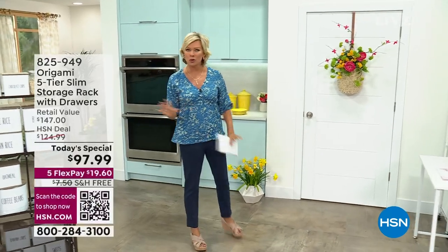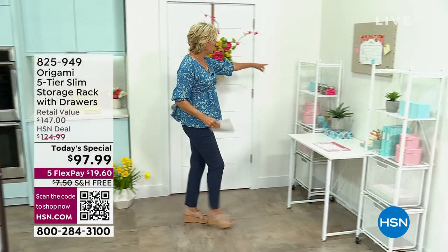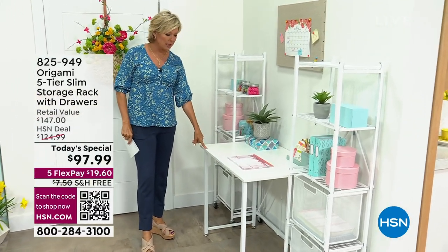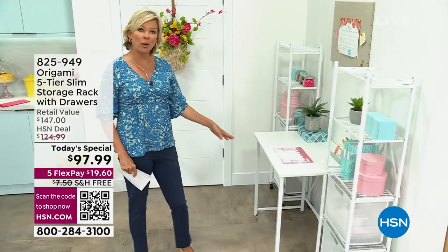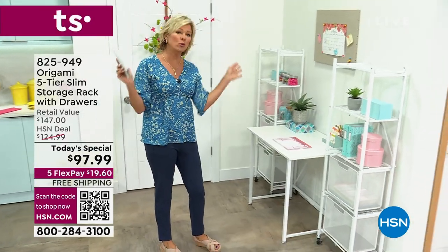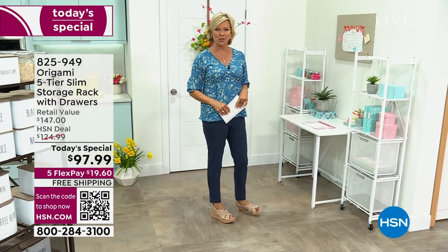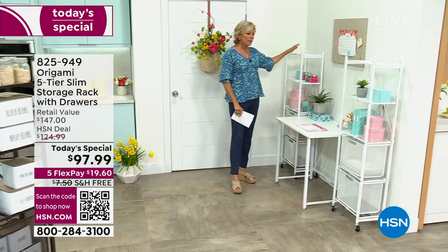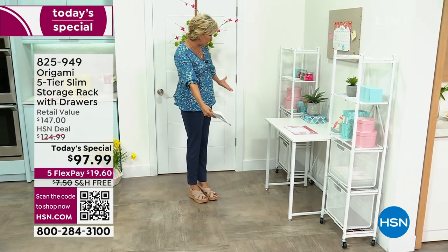No pun intended. But these are so amazing. No tools. We've got the fabulous five-tier slimline design. I just wanted to give you this idea because we do have the desk also coming up on clearance. This has been extremely popular — it's only $79. And it, too, is from Origami, so it's easy. There's no tools required. You can fold it up when it's not needed, if it's a college student coming to or from campus.